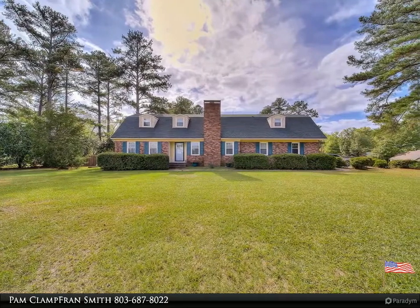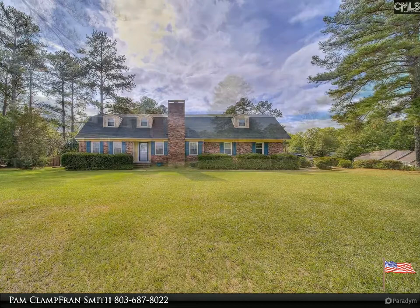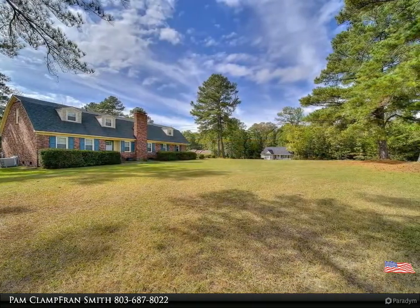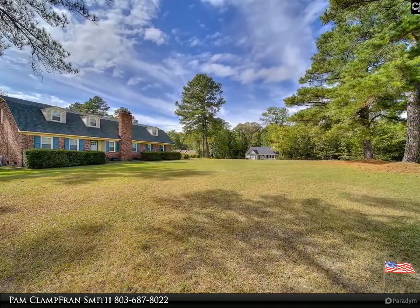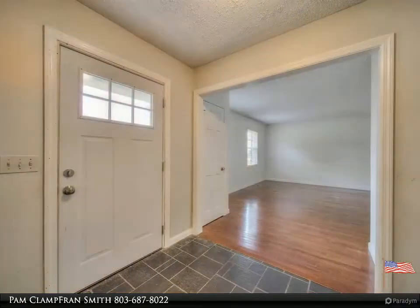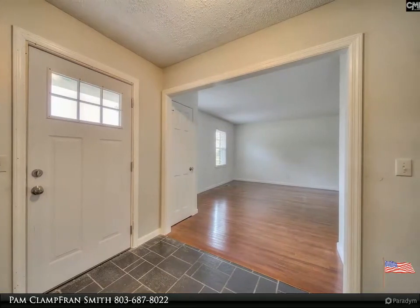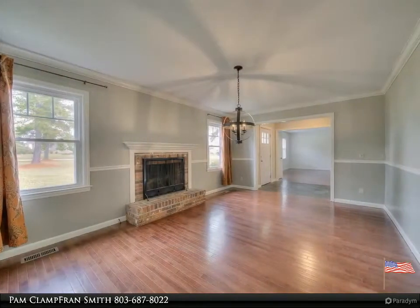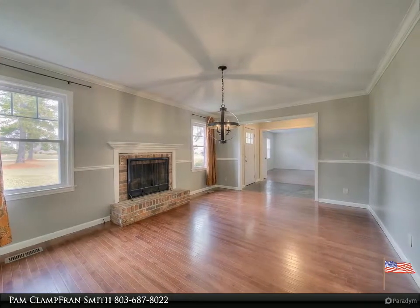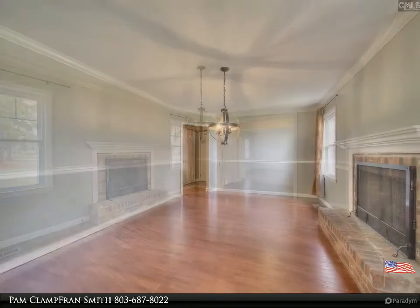Welcome to your dream home. Large four-bedroom, three-bath brick home with in-ground pool, screened back porch, and attached garage. Beautiful hardwood floors. Home features both formal dining and living rooms. Formal dining room has a wood-burning fireplace. Eat-in kitchen with large island. Master bedroom has a private en suite bath with jacuzzi tub and separate shower.